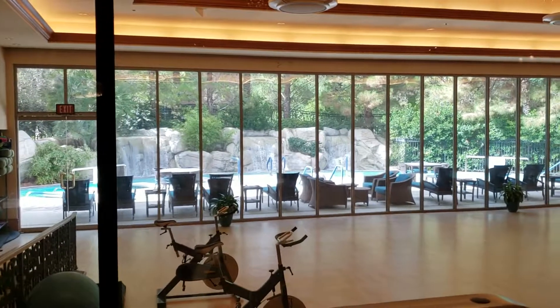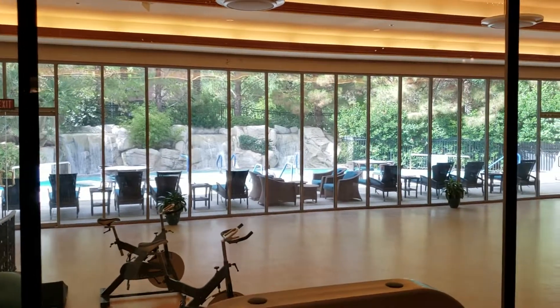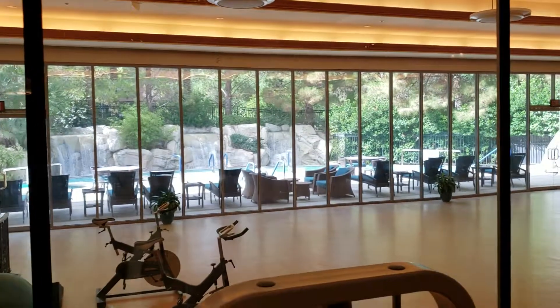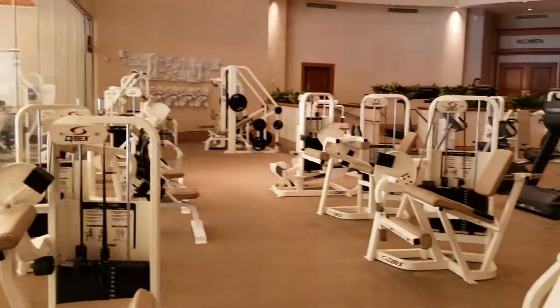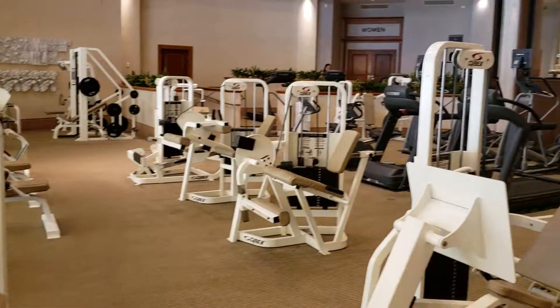Out there, where I'm going to go — I'll do a separate video — it's the most incredible hydro pool I've ever seen, but I'll do that on a separate video. All right, that's it. That's a look at the gym here at the JW Marriott in Las Vegas.